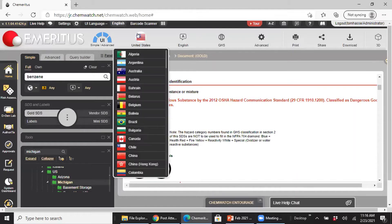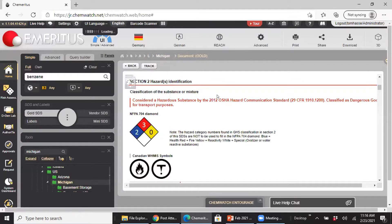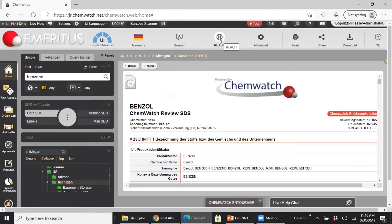You can also convert this Gold SDS into 93 different countries and 47 languages. If I go outside GHS, I automatically get REACH data populating the document. These are very flexible — the gold and vendor documents don't mix. You can look at either one; it's entirely up to you.